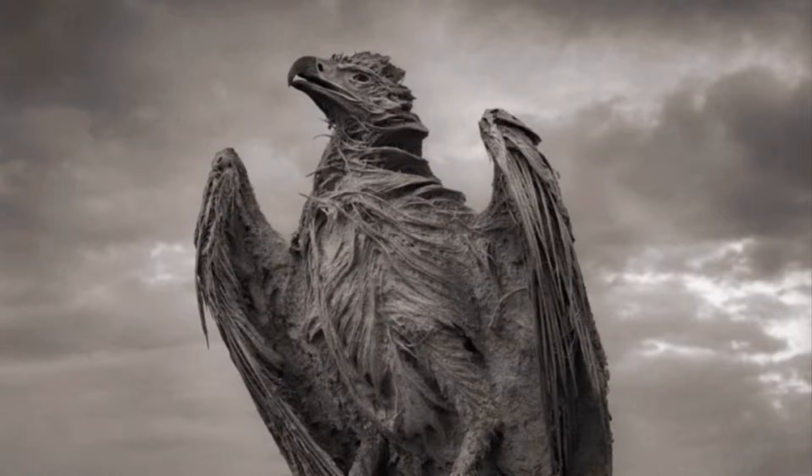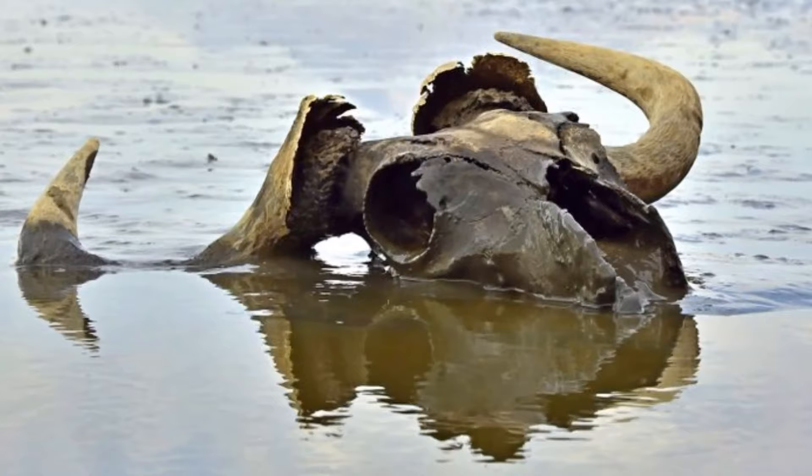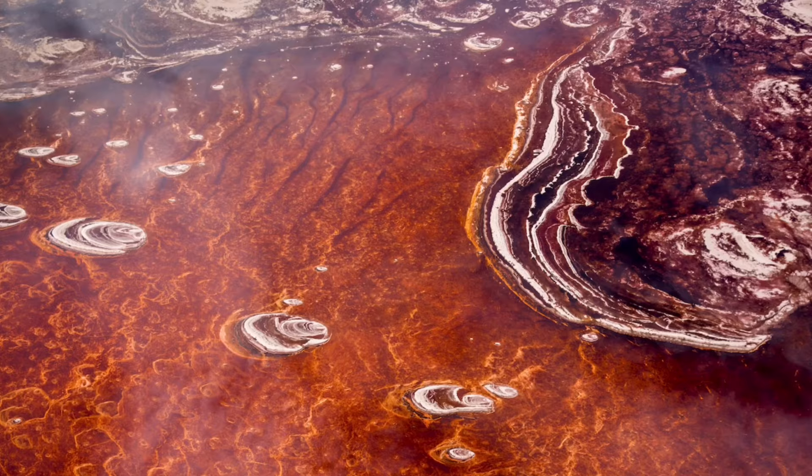Lake Natron in Tanzania is one of Africa's most tranquil bodies of water, but it's also the setting for some of the most bizarre images ever taken, depicting living animals turning to stone. Because of the circulating images of creatures that have turned to stone here at Lake Natron, a lot of people find this lake scary.